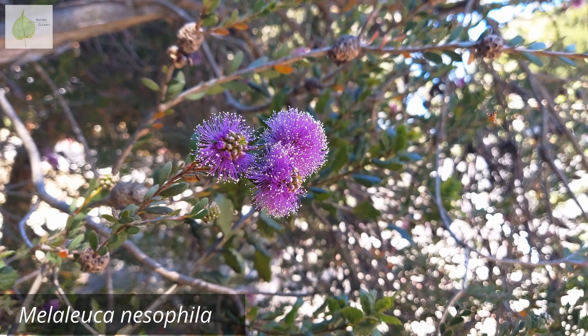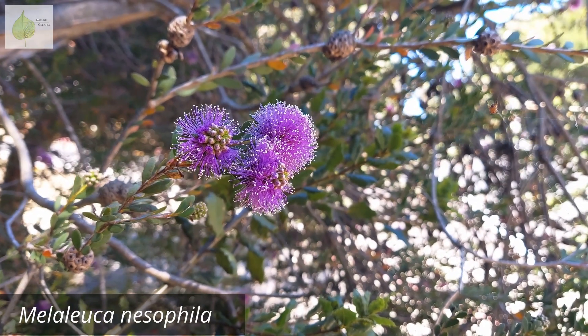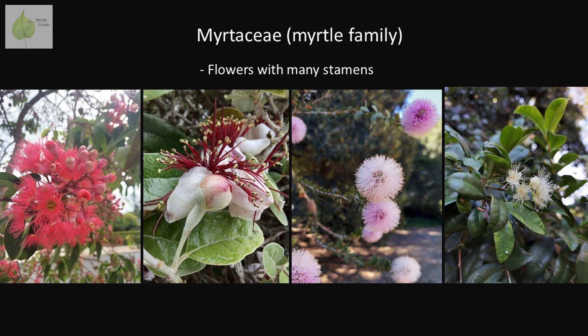Just look at these Melaleuca inflorescences, whose pink and purple stamens create these pom-pom-like balls. Not all flowers of the family Myrtaceae look like furry balls or bottle brushes. Plants of the genus Callistemon are called bottle brushes because of their resemblance to this cleaning tool, but having flowers with many conspicuous stamens is in fact an important distinguishing character for Myrtaceae, or the Myrtle family.